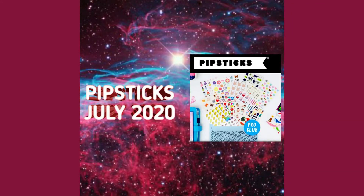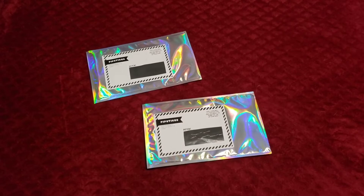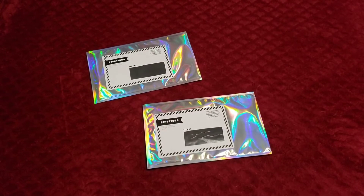Hi Unboxers! This is Vanessa at Nessa Unbox. Enjoy the video. Today we have Pipsticks, a Sticker Club subscription.